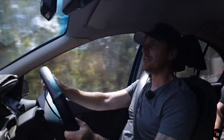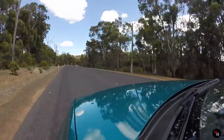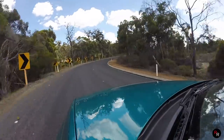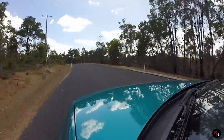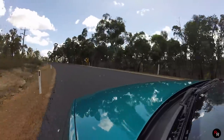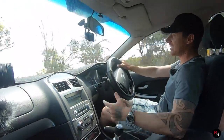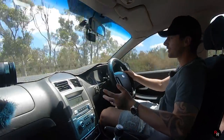The six-speed manual is really nice. The throws are quite long, but it's easy to go in and out of the gears — you're never going to get lost as to where you are. The clutch is really light, probably one of the lightest clutches I've reviewed in a long time. It's just easy to drive. Great car to learn in.